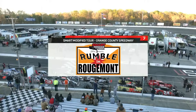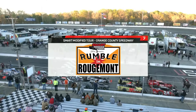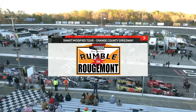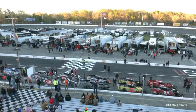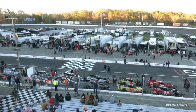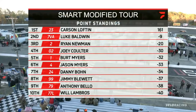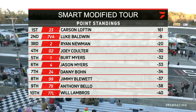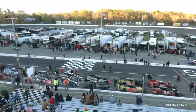Drivers have assembled their cars — some of the best-looking cars in American motorsports — on the front stretch here at Orange County Speedway. Let's meet the stars of the starting lineup here today for the Smart Modified Tour powered by Pace-O-Matic, starting shotgun on the field.